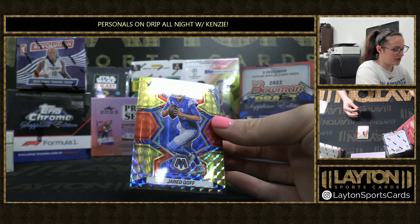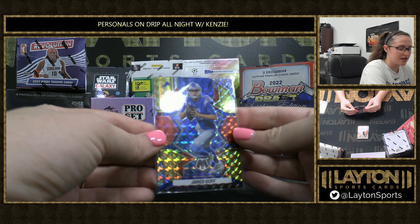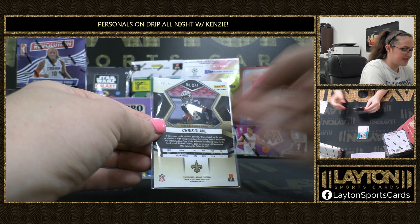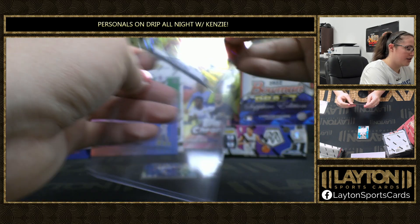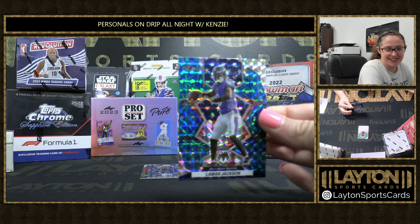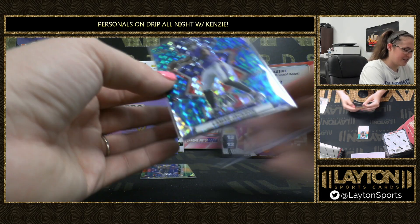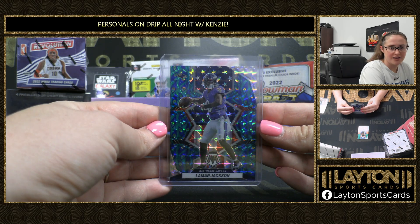Our exclusives: we have a Jared Goff Alliance, 3 out of 80. Then we have, nice one here, a Chris Olave — 60 out of 80. Nice hit there, George. And we've got Peacock for the Ravens — Lamar Jackson. Nice Lamar Jackson on the Peacock. These are not numbered but short printed. Lamar Jackson Peacock.